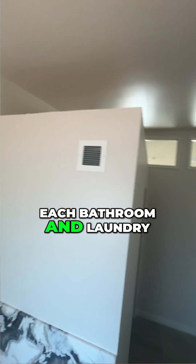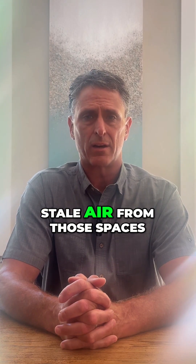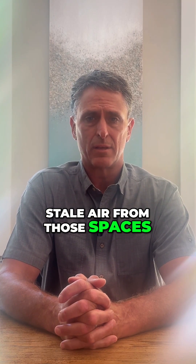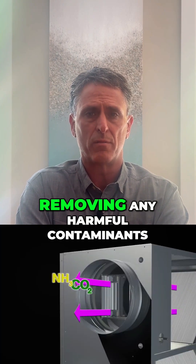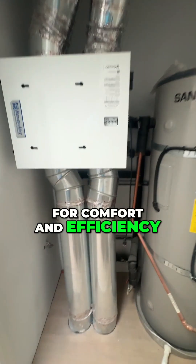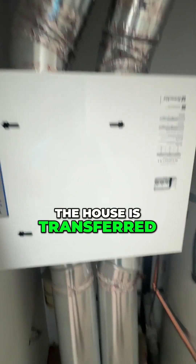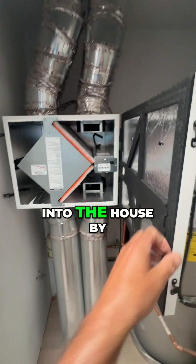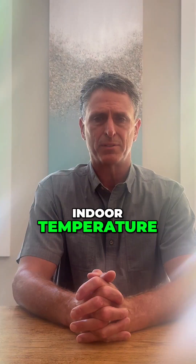Each bathroom and laundry room has an exhaust vent that continuously removes stale air from those spaces. This helps keep condensation and smells out of the bathrooms while also removing any harmful contaminants that may have entered the home. For comfort and efficiency, the energy and humidity from the air leaving the house is transferred to the air coming into the house by the ERV to make it closer to the indoor temperature.